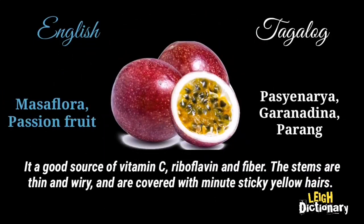It is a good source of vitamin C, riboflavin, and fiber. The stems are thin and wiry, and are covered with minute sticky yellow hairs.